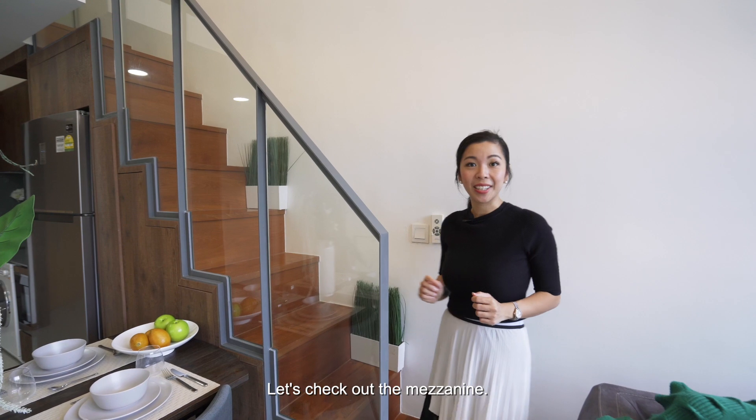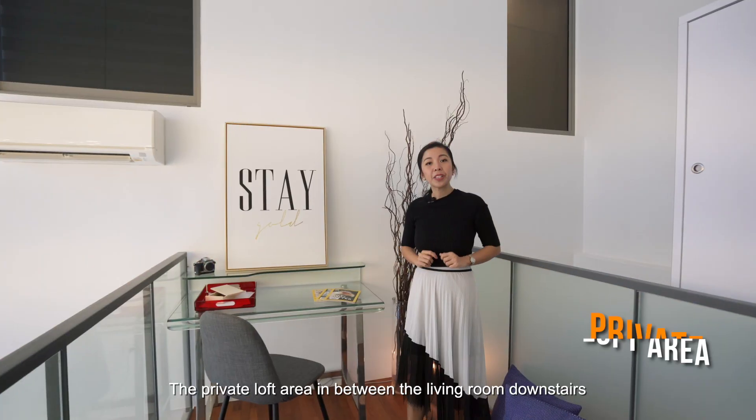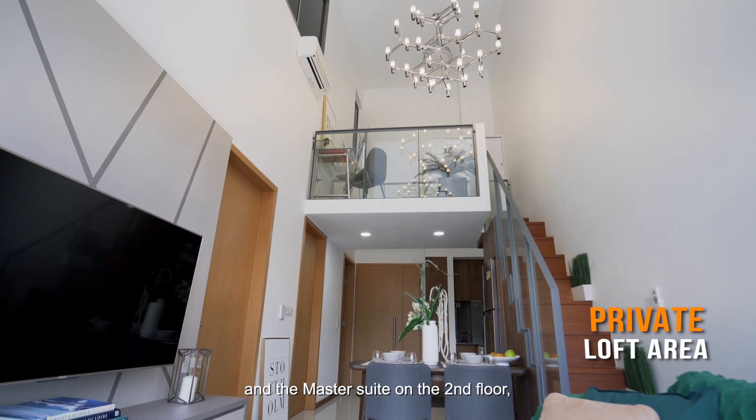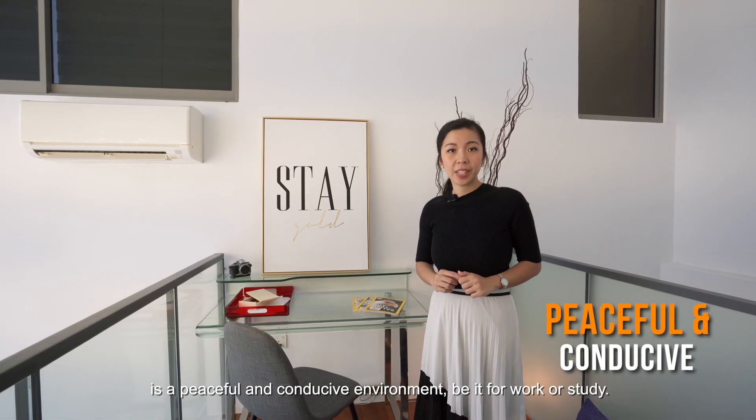The private loft area in between the living room downstairs and the master suite on the second floor is a peaceful and conducive environment, be it for work or study.